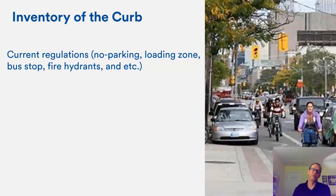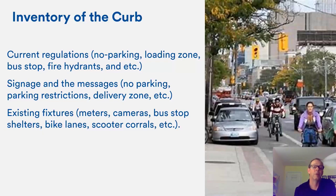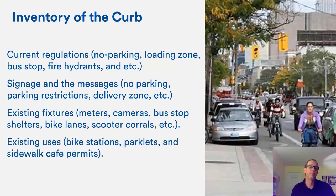There are several curb management considerations to address: regulations must be assessed and adjusted based on policies; signage may need updating or changing, especially for flex zones where spots are allocated to Lyft or Uber Eats during the day and become delivery zones in the evening — dynamic signage is worth considering; fixtures such as bus lanes, shelters, and scooter corrals need to be inventoried and maintained. Parklets may come down in winter in some cities. Sidewalk café permits also need to be enforced — if a café violates certain rules, adjustments may be required.